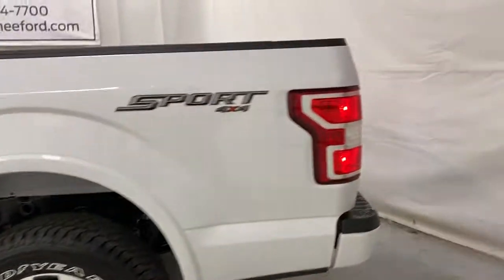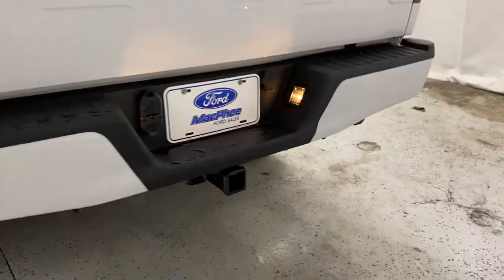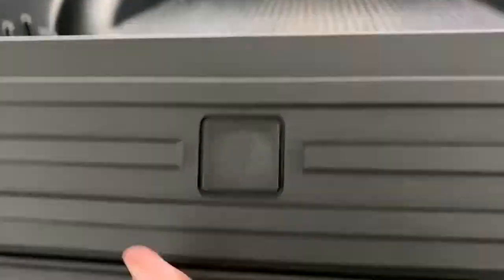You've also got a 12 volt outlet and a 400 watt household plug. Coming right to the back of the F-150, you have your paint matched rear bumper, trailer hitch hookup, rear view camera right below the tailgate latch, built-in tailgate step, and a drop-in bed liner.